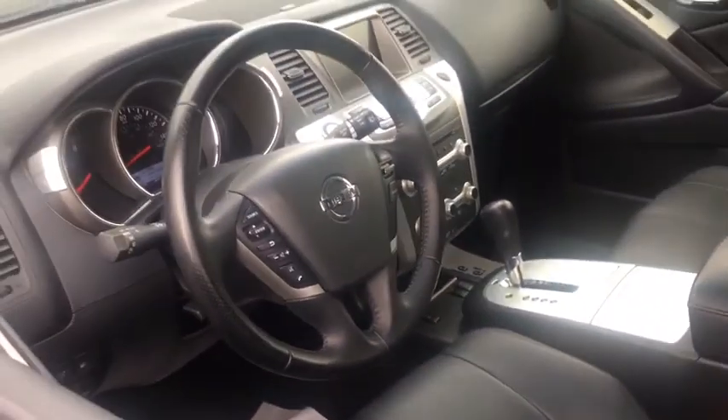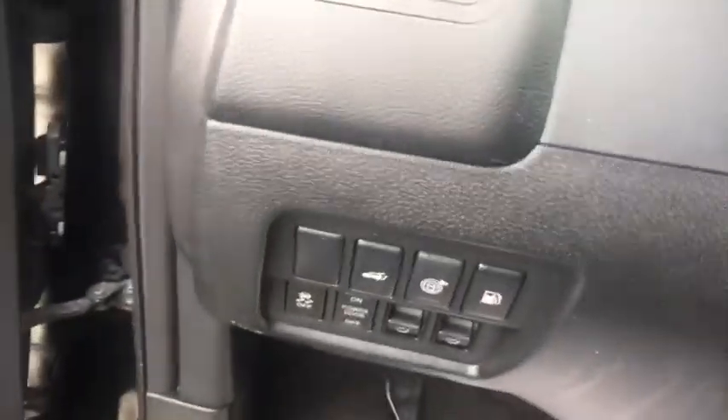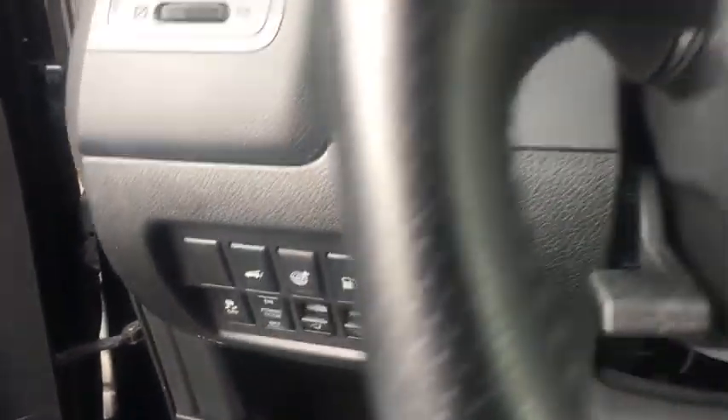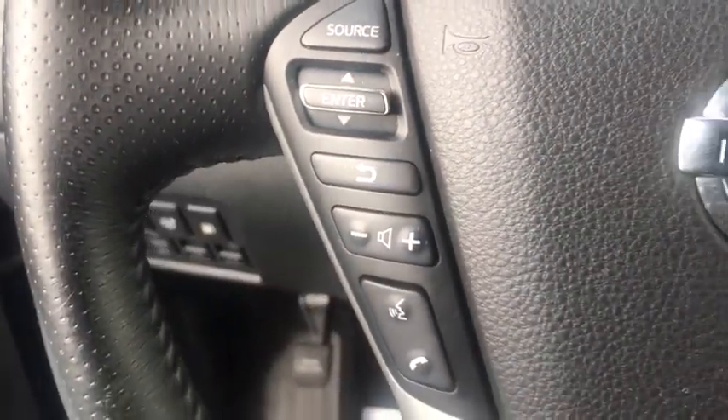Here are some of this vehicle's great options: keyless entry, backup camera, all-wheel drive, power liftgate, power passenger seat, stability control, traction control, steering wheel audio control, anti-lock braking system.